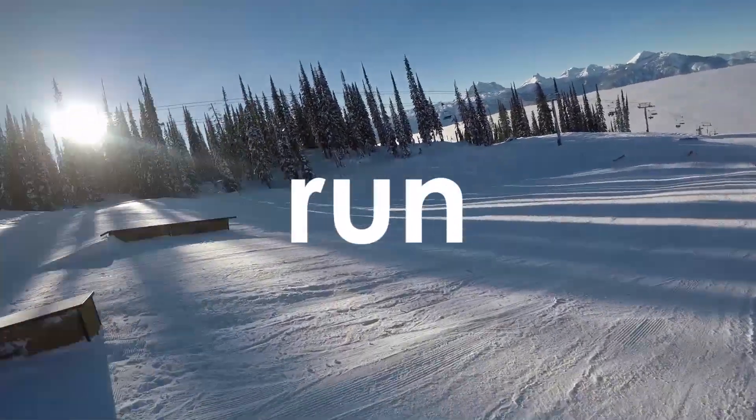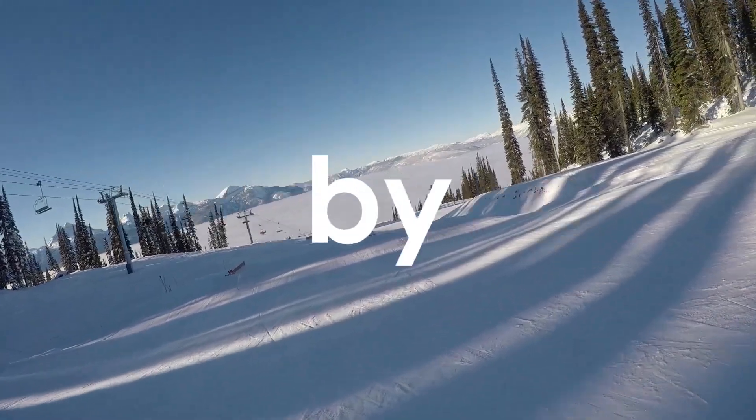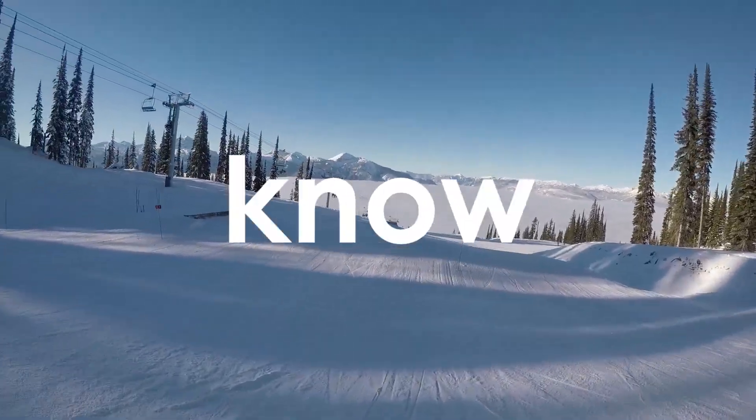I'll quickly explain what I do on my warm-up run. I'll do some alleys while I'm on a run without a feature or a jump first. Before hitting the features, I like to do a cruising run passing by the features to check out how big they are, to know how fast I have to be.